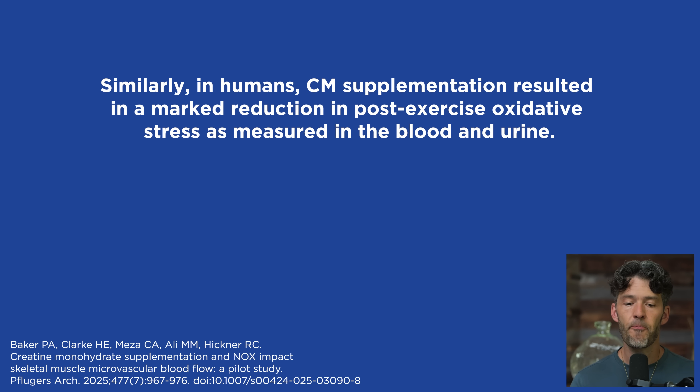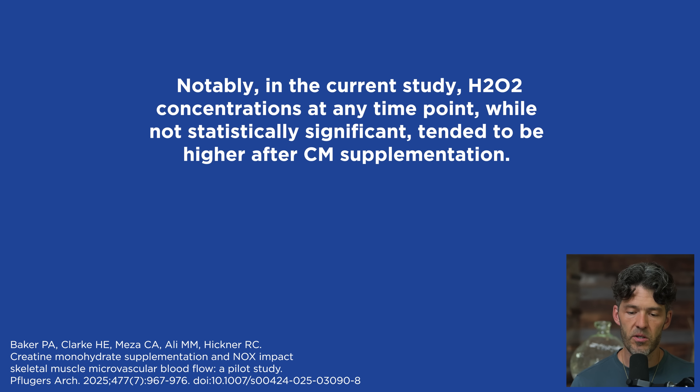This finding was replicated in both animal and human cell lines that had undergone oxidative damage. Similarly, in humans, creatine monohydrate supplementation resulted in a marked reduction in post-exercise oxidative stress as measured in the blood and urine. Notably, in the current study, hydrogen peroxide concentrations at any point in time, while not statistically significant, tended to be higher after creatine monohydrate supplementation.